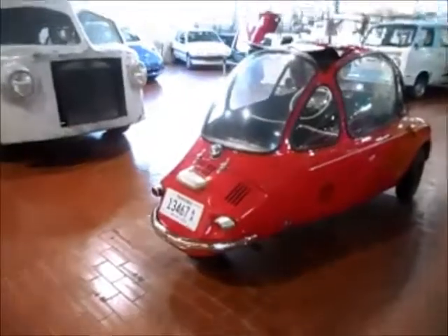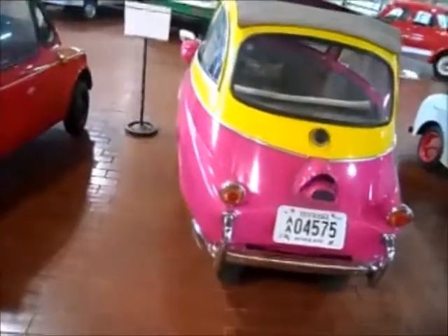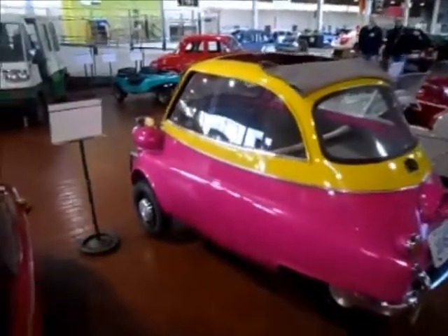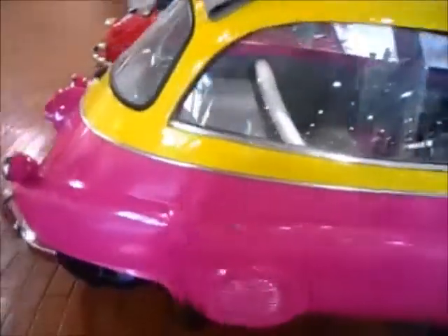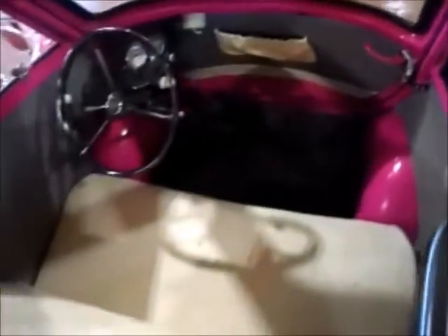With all that window area, they've got some pretty good visibility, wouldn't you say? Now, this here is a 1958 BMW Isetta. I've actually seen one of these out in public — it was on the back of a flatbed truck being transported somewhere. Again, you open the front of it if you want to get in, just like the German model. Pretty cool.